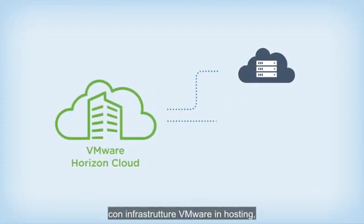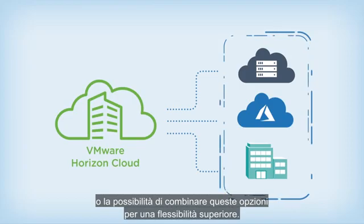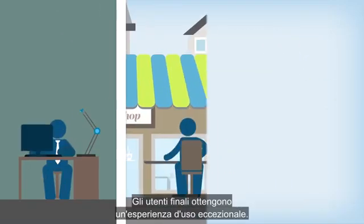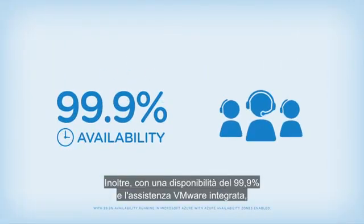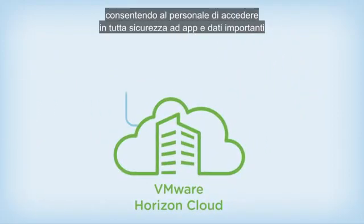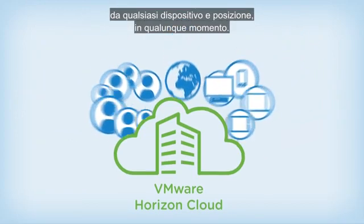Only VMware gives organizations the broadest range of deployment options, including hosted infrastructure from VMware, public cloud infrastructure on Microsoft Azure, and on-premises infrastructure, or a combination of options for maximum flexibility. End users get an exceptional end-user experience, and with 99.9% availability and built-in support from VMware, the Horizon Cloud service gives customers peace of mind that their workforce can securely access important data and applications across devices and locations when they need it most.